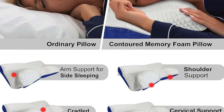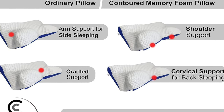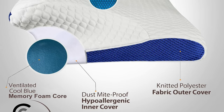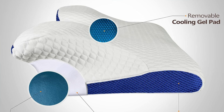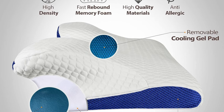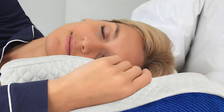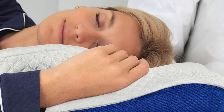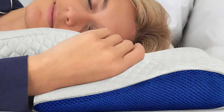Key features: the fill material is a combo of cooling gel memory foam and high-density memory foam — like a cool breeze meets a firm handshake. The cover is cotton and polyester — not as glamorous as silk but it gets the job done. Firmness is firm, like a stubborn teenager's resolve. Size is one standard: 23.5 by 13 by 4.5 inches — the Cinderella slipper of pillows, but for everyone. The cover is machine washable.